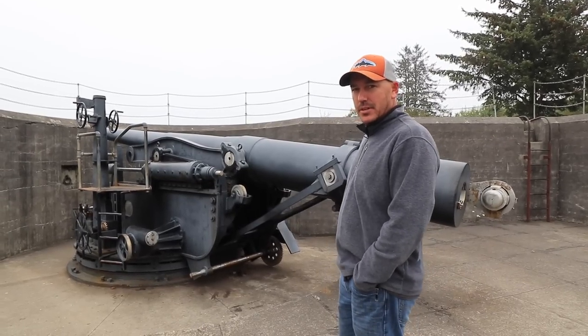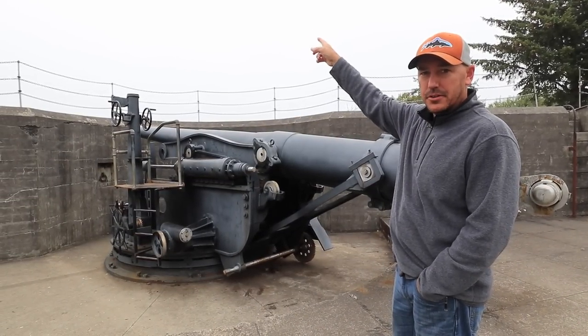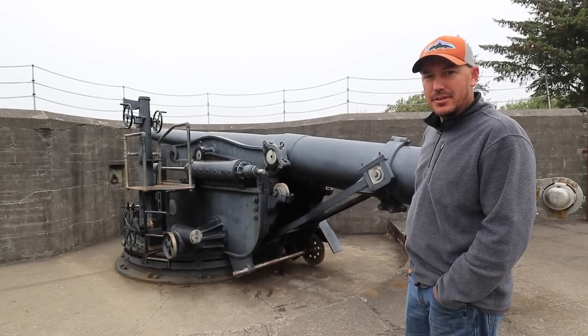We were told that when these guns fired, they would raise up above the wall, fire their shell, and then come back down to be reloaded.